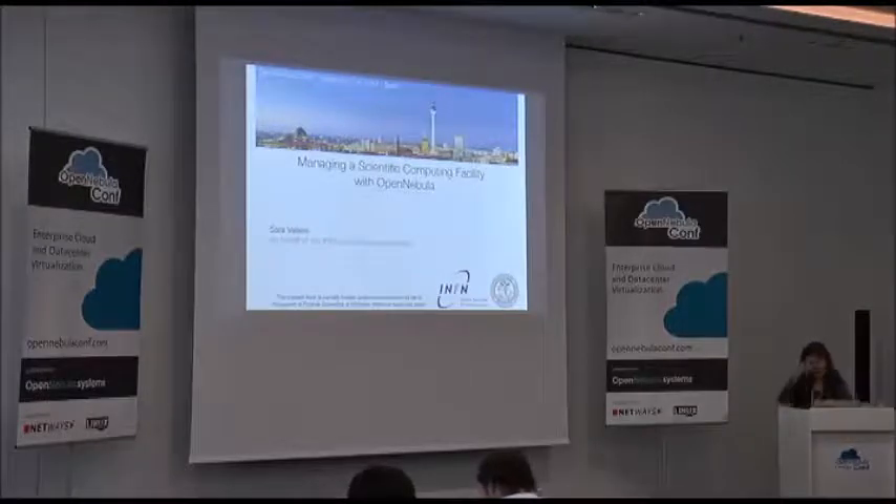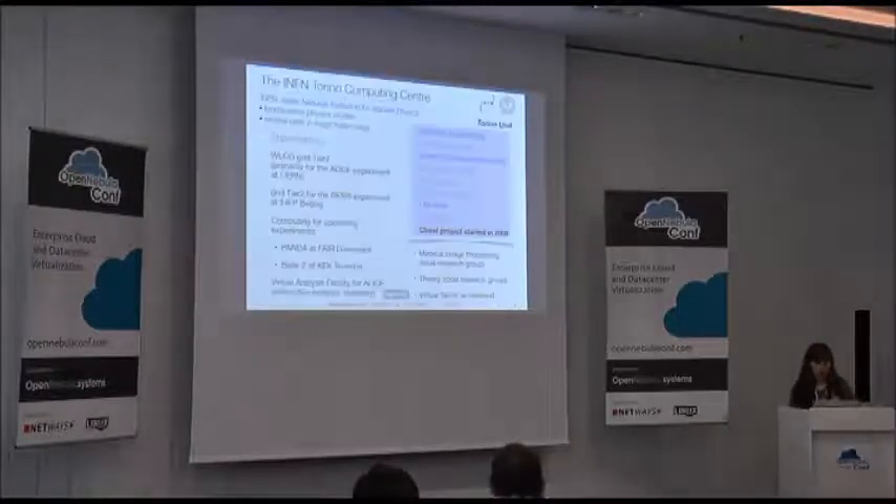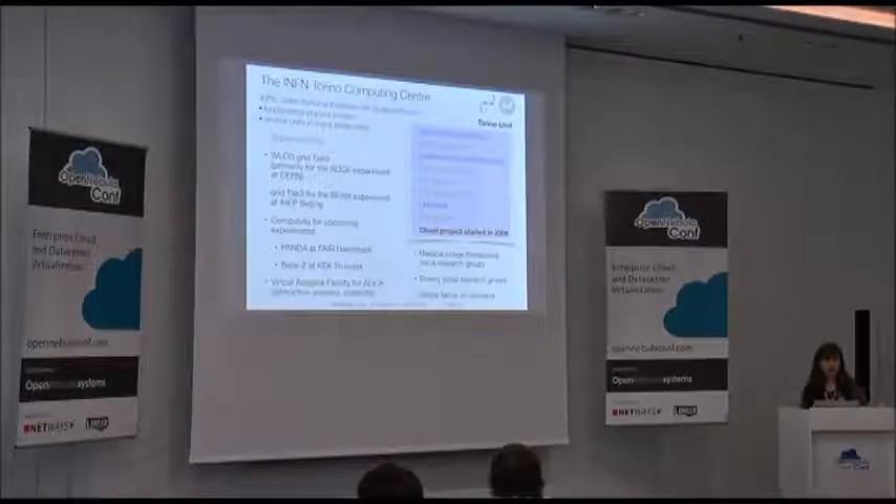I am Sara Ballero. I work as a cloud administrator and developer at the computing center of the INFN Torino. The INFN is the Italian national institution for nuclear physics — which has nothing to do with nuclear plants, it's just fundamental physics studies. Our data center in Torino is a medium-sized data center: we have 1.6 petabytes of storage, 69 hypervisors, and 1200 job slots for a total of 200 virtual machines. Everything is managed with OpenNebula.